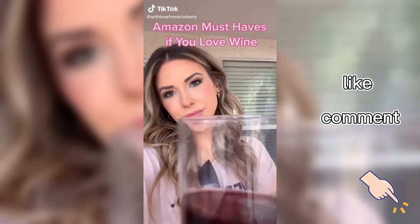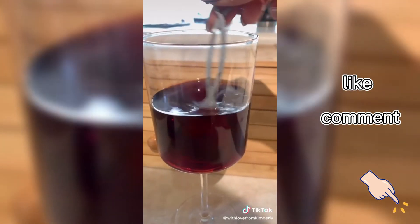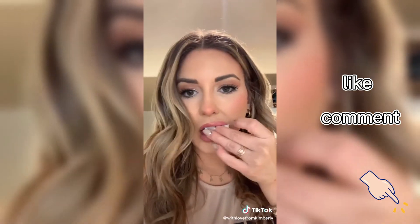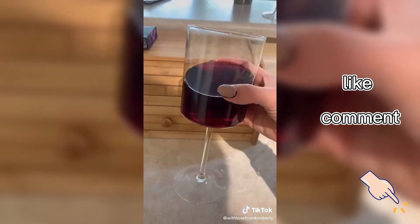Amazon Must Haves for my wine lovers. No more wine headaches — this wine purifier removes histamines and sulfites, perfect for on-the-go, and also has a twist-off wine charm. These travel-sized red wine wipes remove unwanted wine stains on your teeth and freshen your breath. And these cute wine glasses. Link in bio.